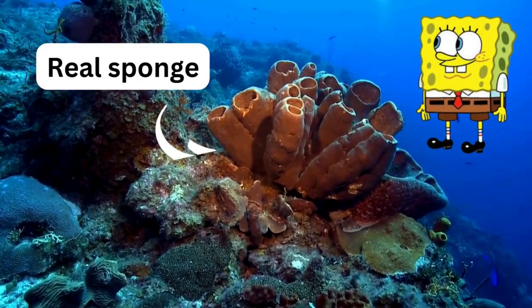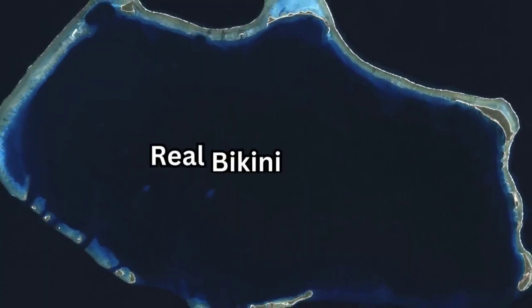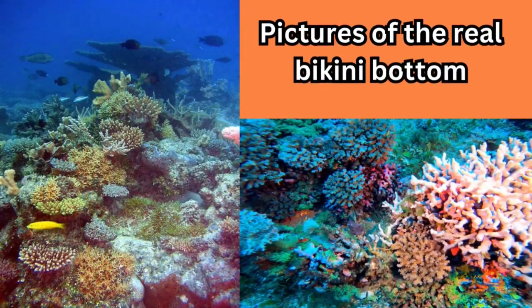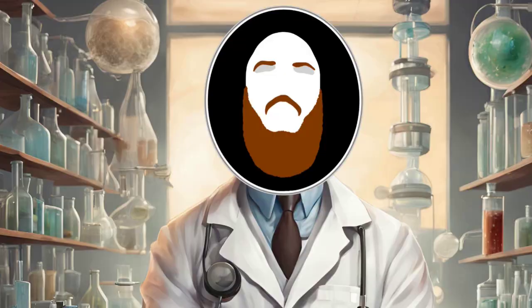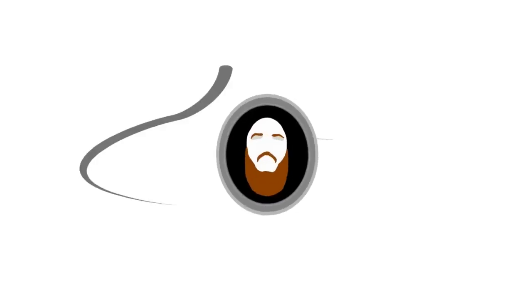So where do we stand on SpongeBob? Parts of it are actually accurate and plausible. It's a real place, the organisms that feature in the show are real, and there are definitely some real elements. However, there are lots of things that don't quite match reality. So overall on this one, science wins.